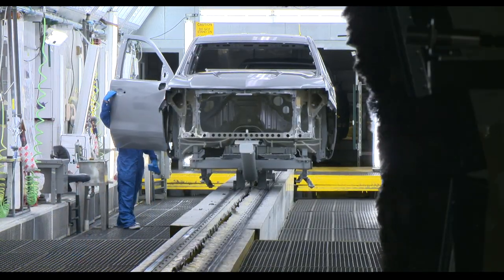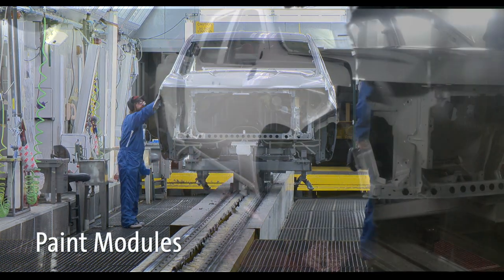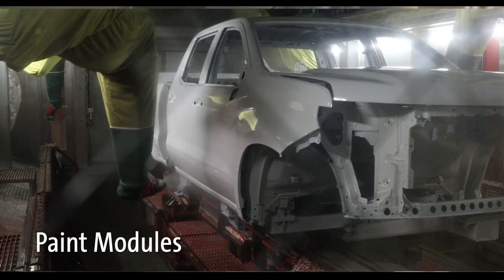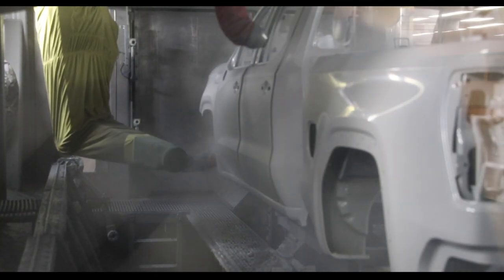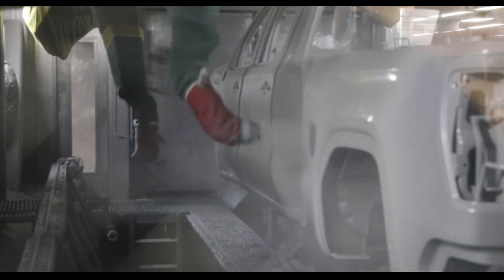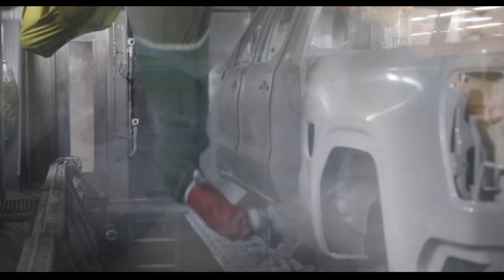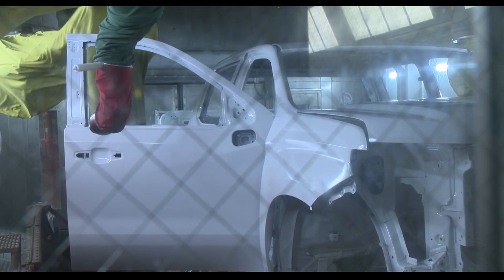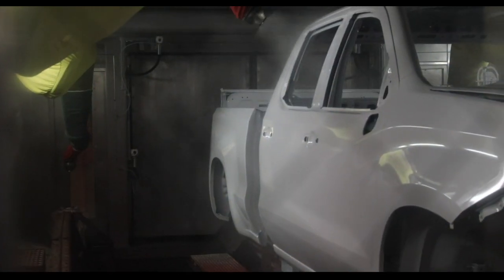Each truck is once again dusted with ionized ostrich feathers to ensure a clean surface for the paint to adhere. Fort Wayne Assembly has ten paint modules, each with the capability to spray every color available on Chevrolet and GMC trucks. Each paint module has its own oven that sets and cures the freshly painted trucks, providing an efficient, high-capacity paint shop to keep pace with customers' orders. After the truck body enters the paint module, robots apply the base color with carefully planned precision for outstanding coverage and color, including the interior of the hood and motor compartment.